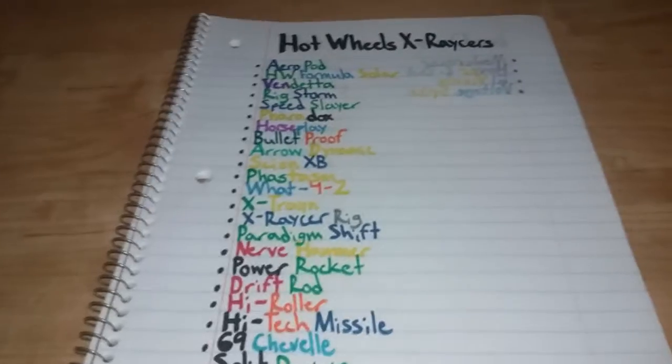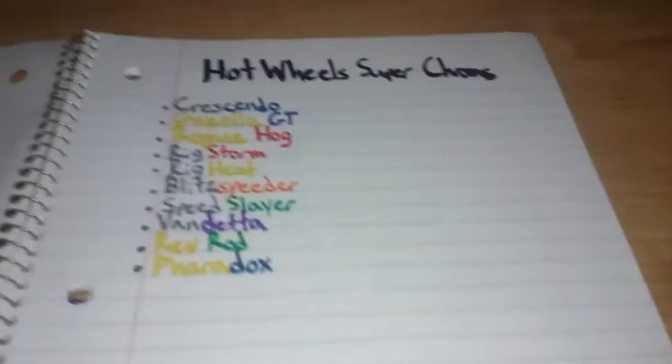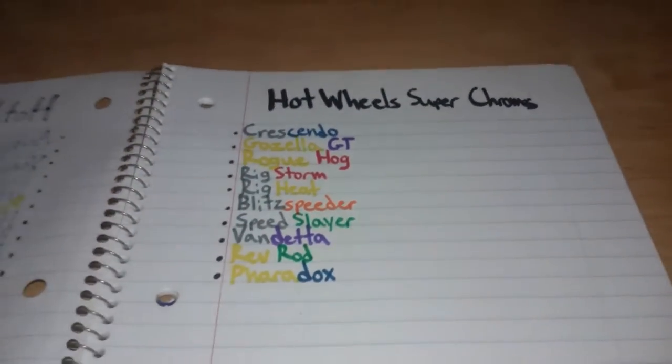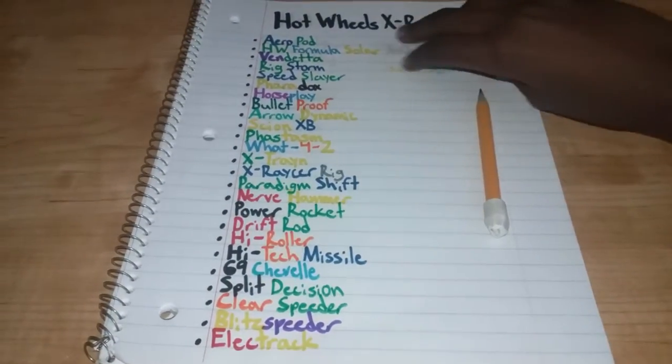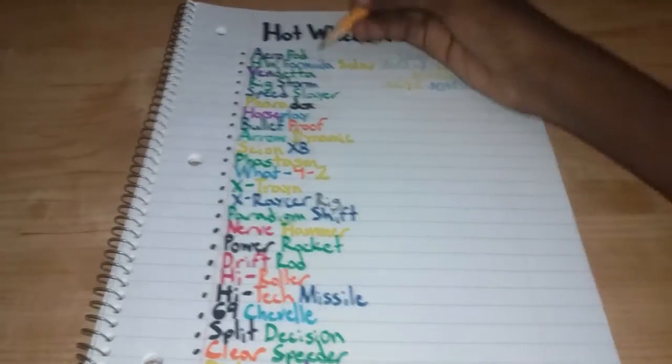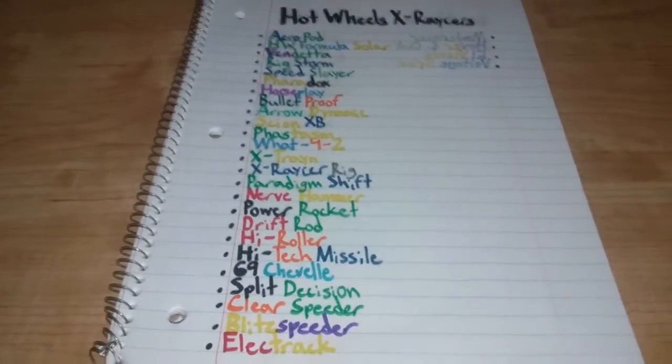That does it for the expectations. Not only do we have X-Racers from the Hot Wheels series, but we also have Super Chromes. I will show them in another video if I can. Here's how my X-Racer list is gonna work: I'm gonna mark off the names of the cars I receive if they're the right color.